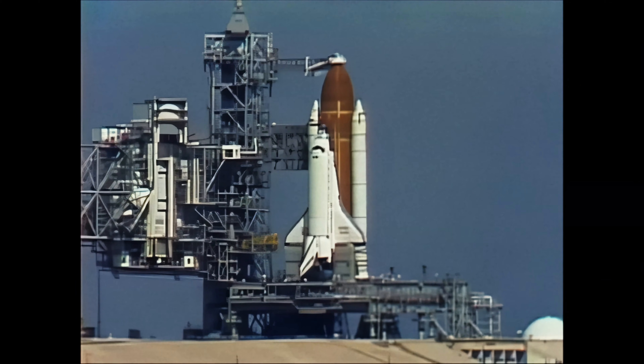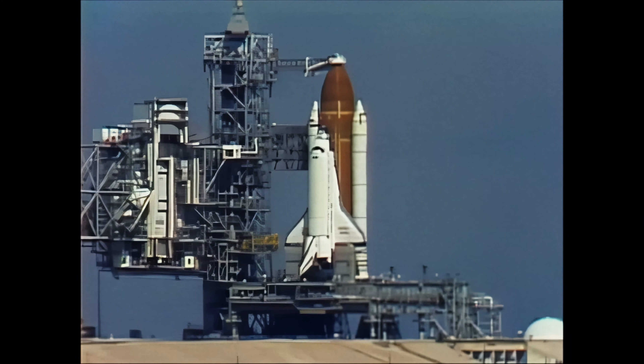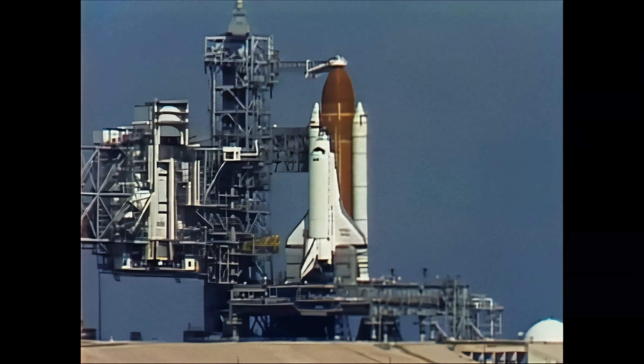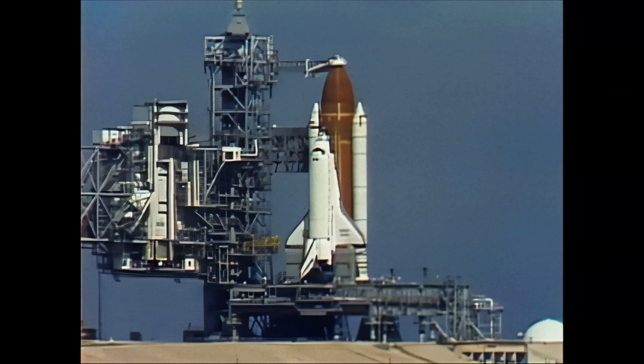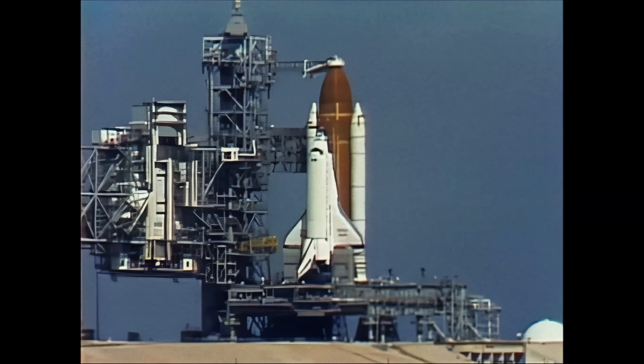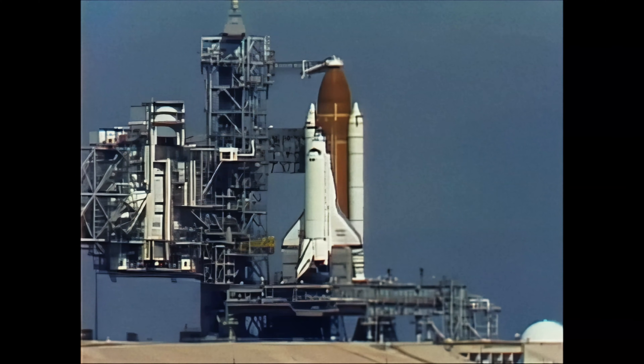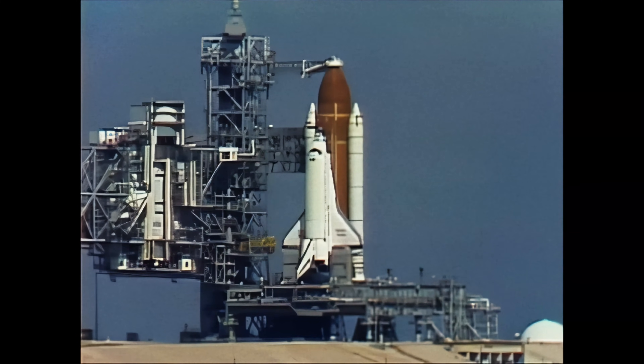We've had a report back that APU start has been completed. T-minus four minutes, thirteen seconds and counting. The firing circuit for the solid rocket booster's ignition and range safety destruct systems have been armed.